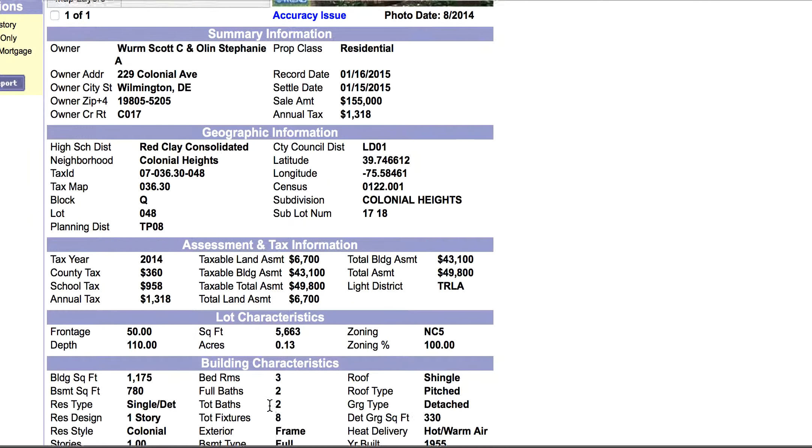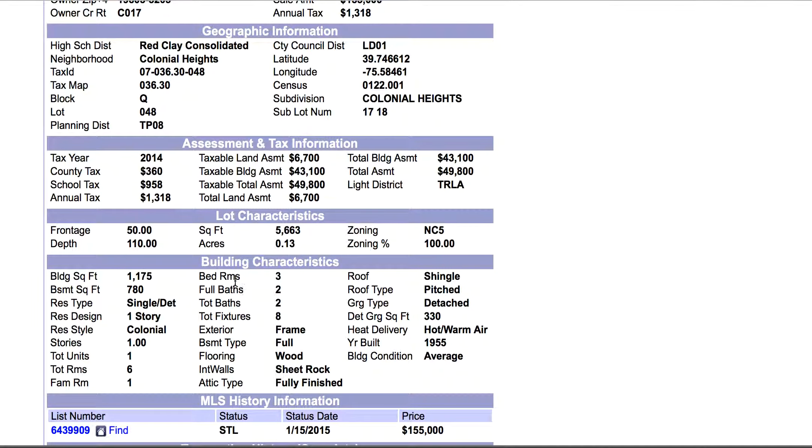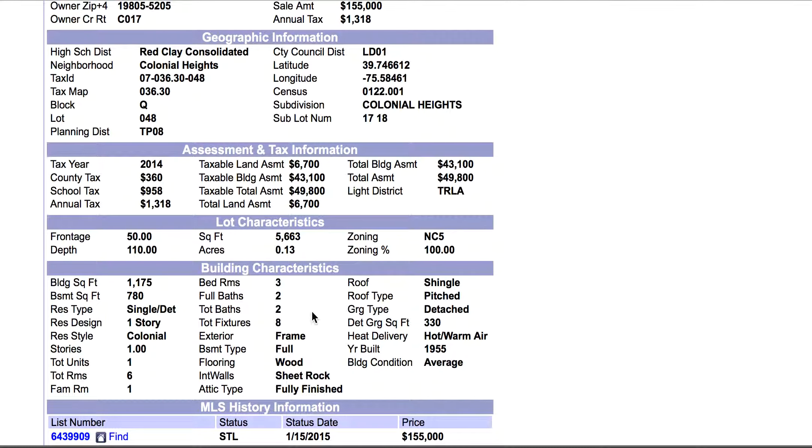Let me scroll out and scroll down. I've verified this with the county's website, which this is accessing — it shows this as a three-bedroom house, a one-story property. You see it right here: one story, three bedrooms, one story.